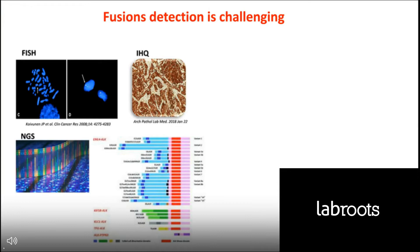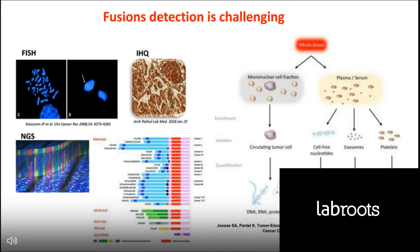Analyzing fusions such as translocations is more challenging. In solid tumors, ALK fusions are identified by FISH, immunohistochemistry, or NGS. In liquid biopsy, we can identify a fusion by genotyping the ctDNA, but this would require a large panel and very high coverage. Another approach is to sequence the fusion transcript at the RNA level. However, RNA in the blood degrades very easily, so one approach would be to analyze the RNA inside exosomes or platelets, which are protected from degradation in the blood.